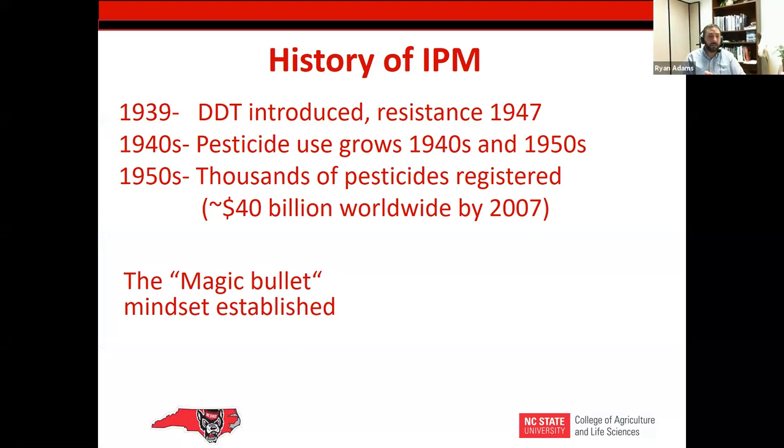A little history on IPM: IPM started in the early 1970s. DDT was introduced in 1939, right before World War II. Through those years and especially after World War II, resistance was starting to be seen in the late 1940s. With DDT, the pesticide industry grew tremendously throughout the 40s and 50s. Farmers and practitioners saw it as a magic bullet — they had a whole array of different pesticides they'd never had access to before, and they relied on them quite heavily.